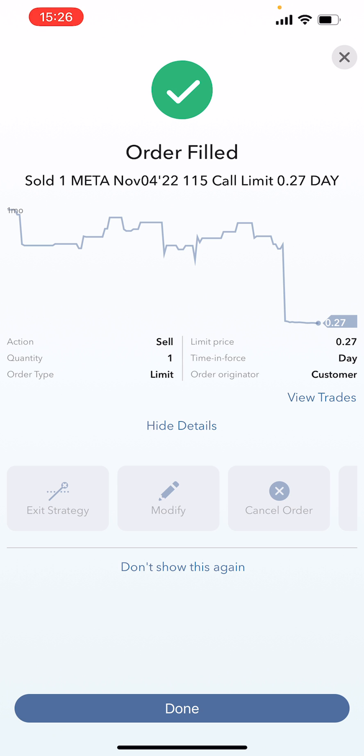By reinvesting, I'm continuing to reduce my cost basis. What's going to happen is: if by November 4th Meta is at $115 or above, my shares will be called away. However, I will be managing this position — if it gets close to that price, I'll be rolling up and out. If it continues up, goes down, or goes sideways, this will expire worthless and I keep the premium.